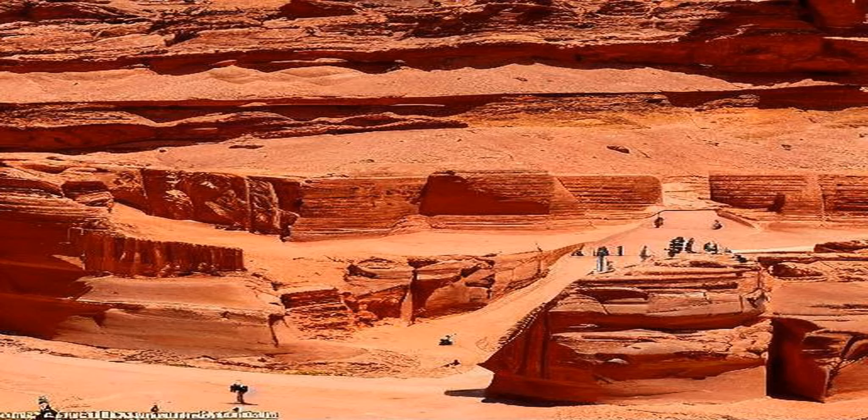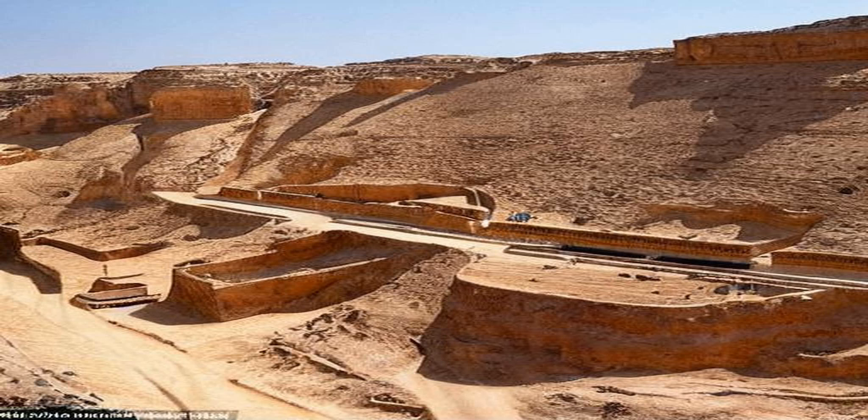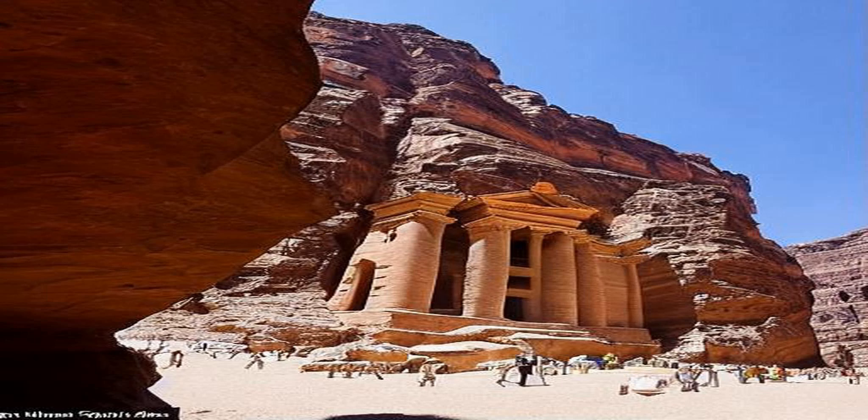The city was carved into the red sandstone cliffs of the Jordanian desert and was strategically located on the ancient trading routes between Arabia, Egypt, and Syria. Its location made it a vital center of trade and an important hub for the transport of goods such as spices, silks, and incense. The Nabataeans were skilled traders and built an elaborate network of roads and caravan stations, which enabled them to transport goods over long distances.